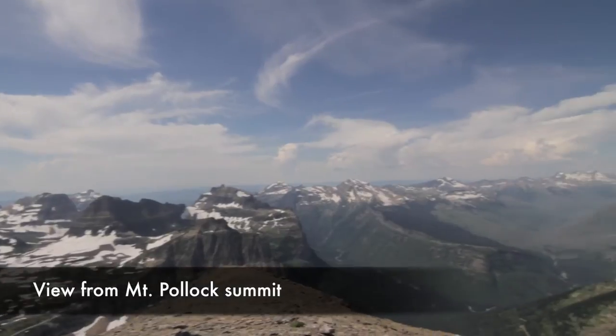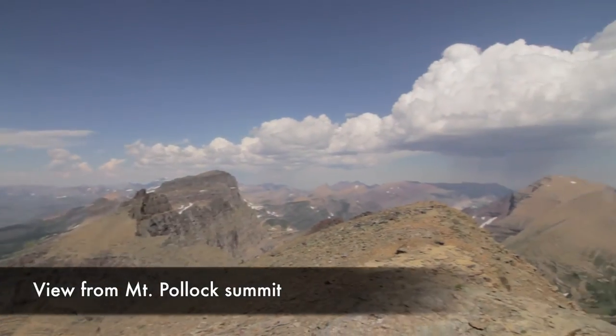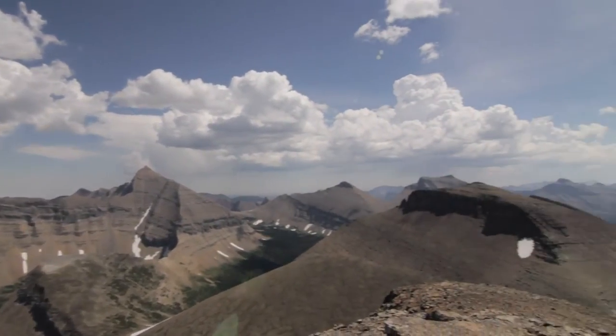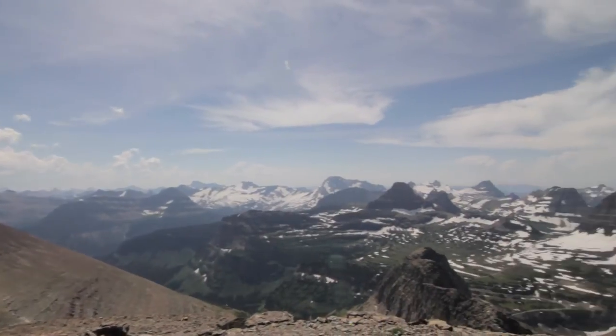From there, we ridge walked down over to Pollock, which has amazing views. They all have slightly different views all along the top of the garden wall, which is just right above the High Line Trail and the Going to the Sun Road.